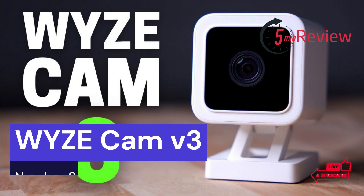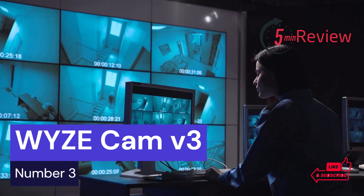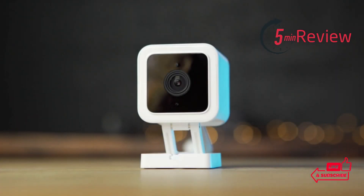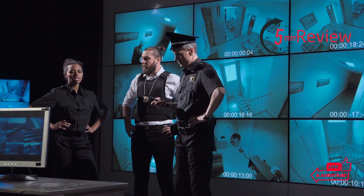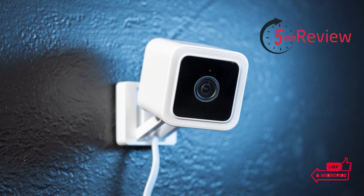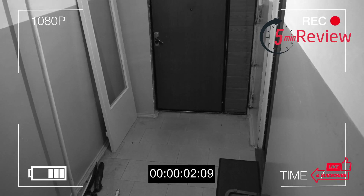Our third choice is WIZ Cam V3. If you are looking for a reliable, affordable home security camera, the WIZ Cam V3 is an excellent choice. It has features that make it an attractive option for any homeowner who wants to keep their property safe. This video will provide a detailed overview of the WIZ Cam V3, including its features and benefits.